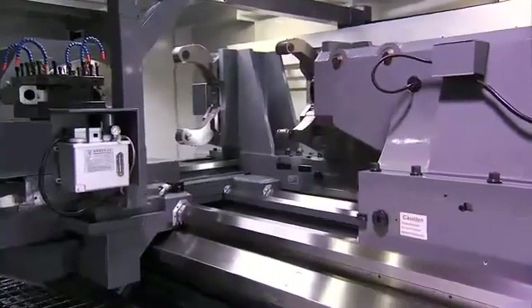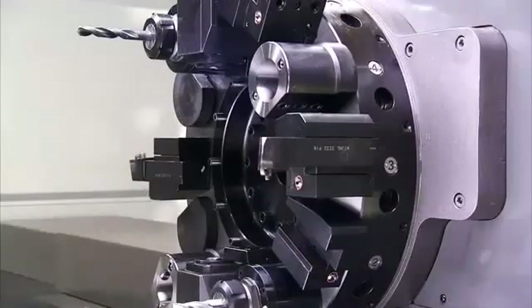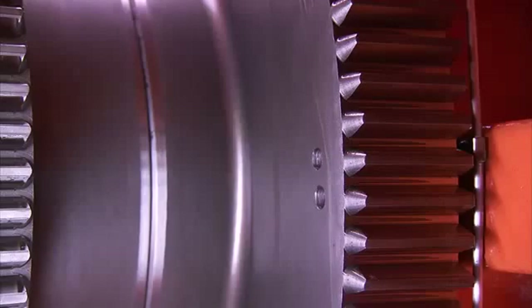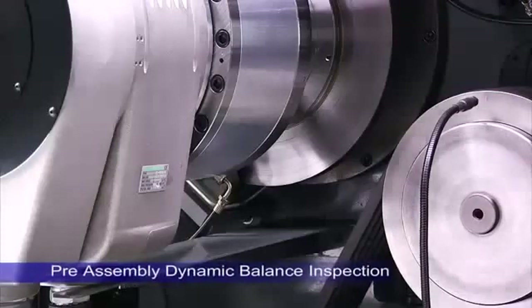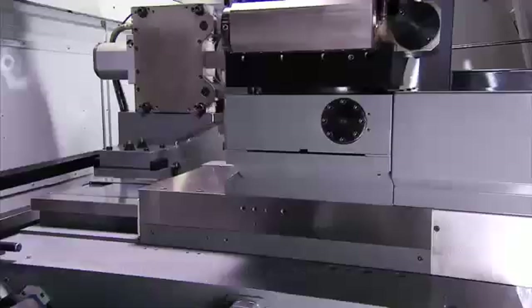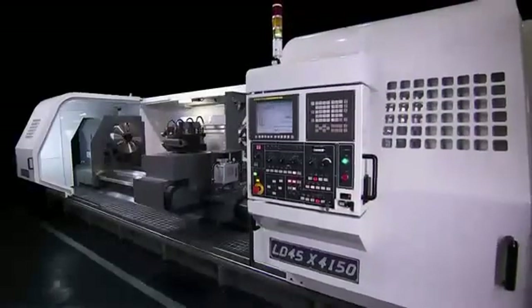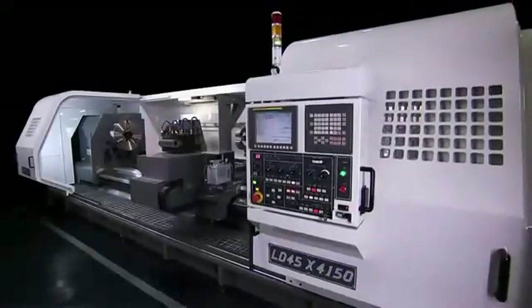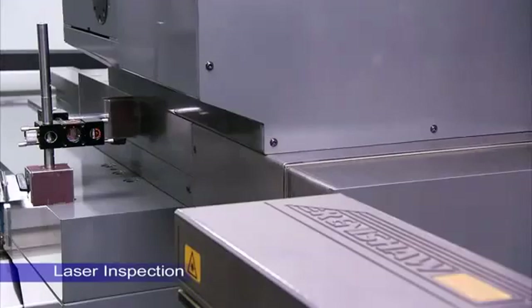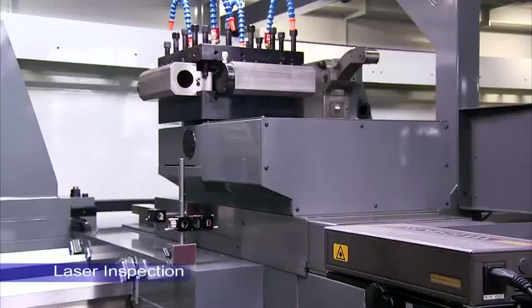To deliver the highest precision performance that customers demand, all of the rotating parts — such as spindles, gears and pulleys — undergo individual dynamic balance testing prior to assembly. Once the machine is assembled, the parts are tested again together to ensure perfect balance and precision are maintained. After this, multi-axis laser inspection tests are carried out to guarantee the precision of each axis.